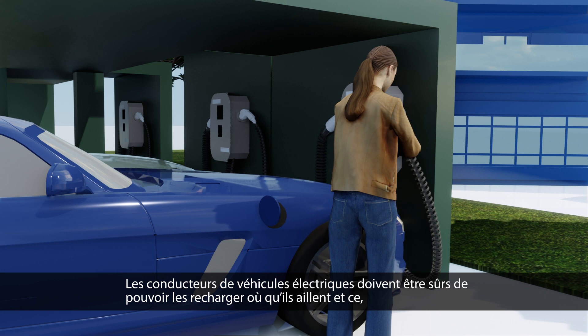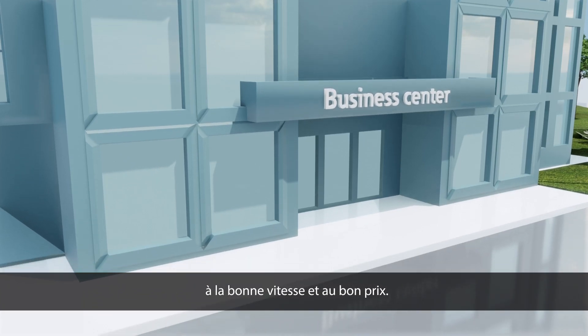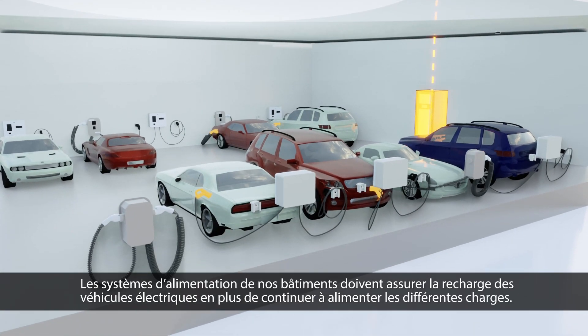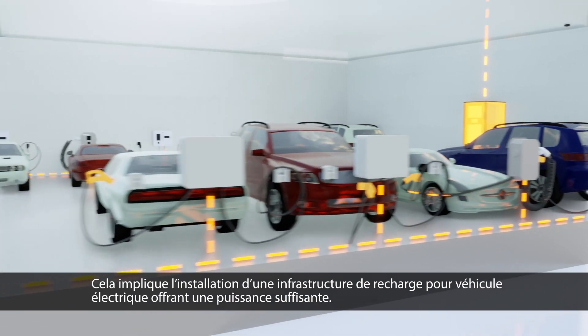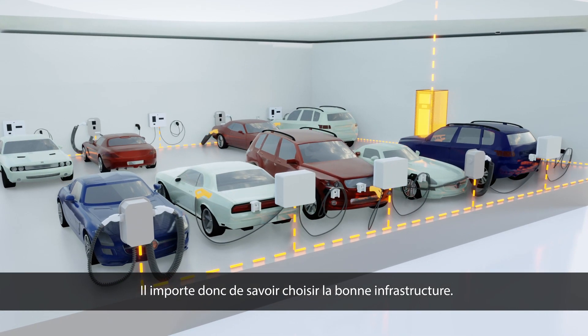EV drivers need to know they can always charge their vehicle wherever they go, at the right speed, and at the right price. The power systems in our buildings must provide EV charging in addition to powering everything they do already. This means installing EV charging infrastructure that offers sufficient capacity. Choosing the right infrastructure wisely really matters.